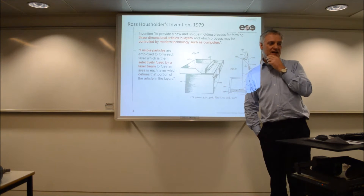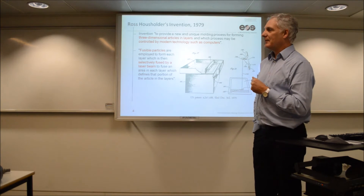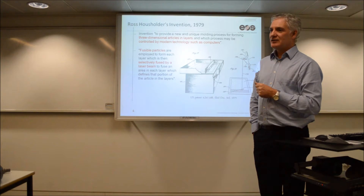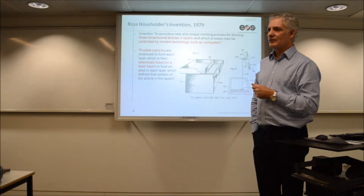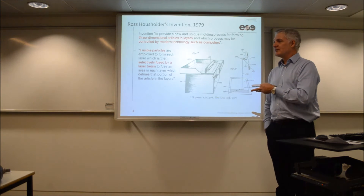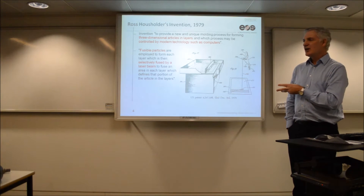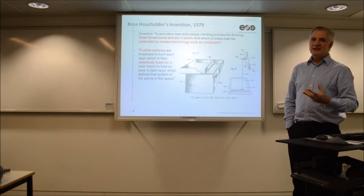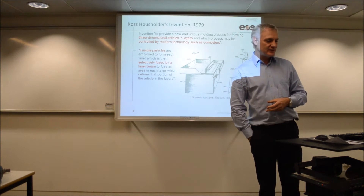This gentleman, Ross Householder, 1979 in the USA, came out with a patent for basically what you've seen there — a powder bed system. So it's a lot earlier than people actually give it credit for. This was effectively then sold to, or transferred over to, a guy called Deckard in the US, who then converted this really to SLS technology — selective laser sintering. So it produced the basis of his background.